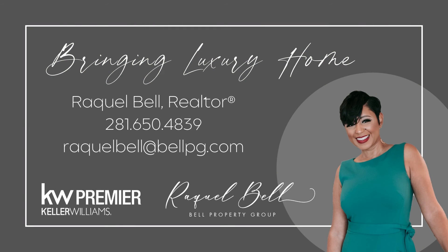Thank you so much for taking a tour of this amazing Coventry Home 70-foot model. Want to see it in person? Give me a call and we'll go take a look together. Until next time, see you soon. Bye.